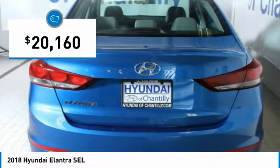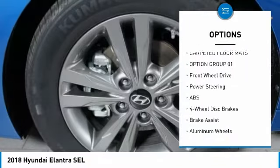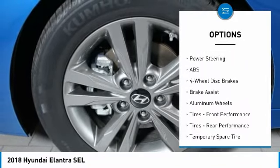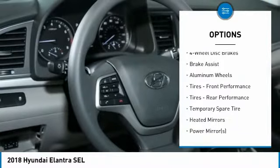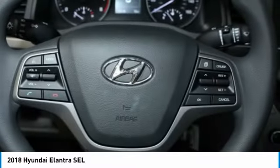Here are some of this vehicle's great options: steering wheel audio controls, anti-lock braking system, keyless entry, traction control, stability control, Bluetooth, adjustable steering wheel, power steering, four-wheel disc brakes, and cruise control.